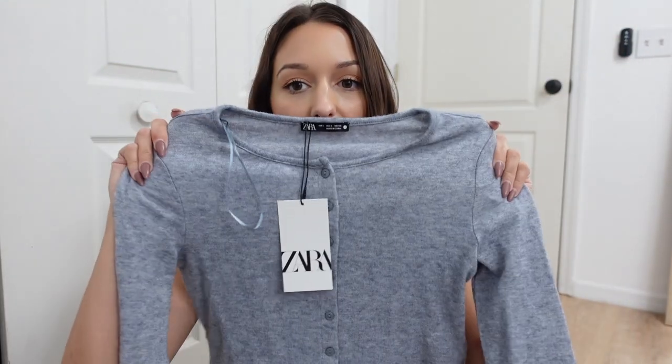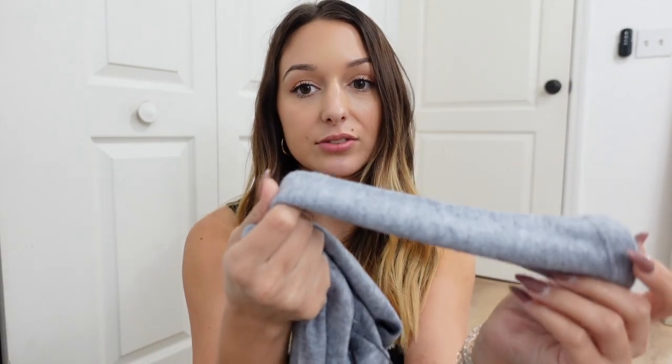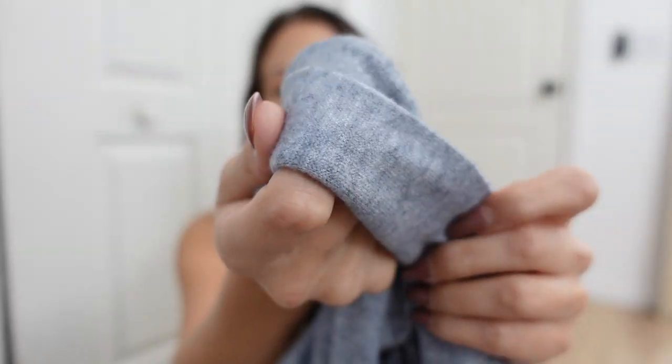The other thing I got from Zara is this really cute button-up cardigan. It's slightly cropped, in a really pretty bluish gray color, and it is so soft — I wish you guys could just feel this, it is the softest material ever. I'm so glad I found it. I actually love it so much that I went back on there to try and buy it in the other colors, but it was sold out.